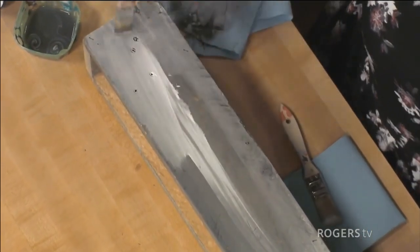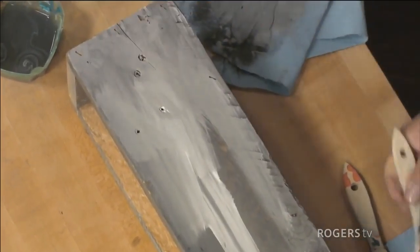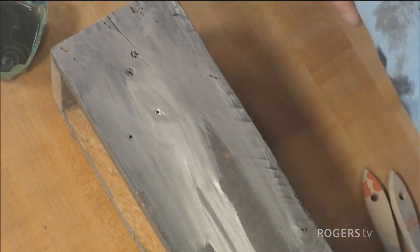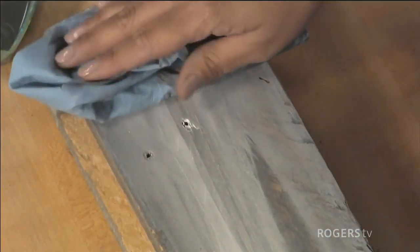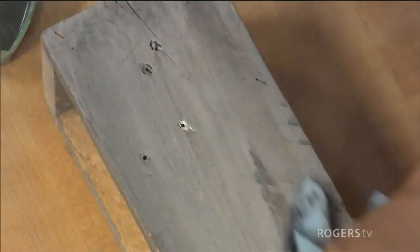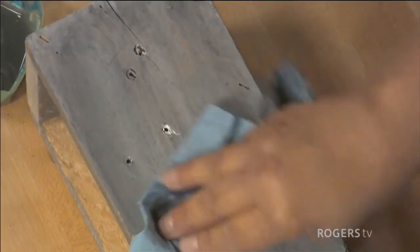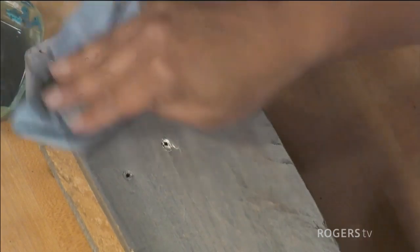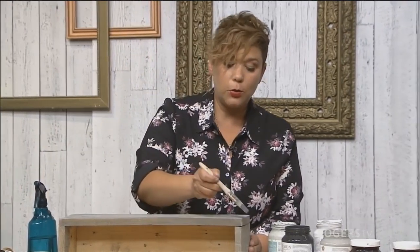I'm going to try to keep it in these little holes here. I go back to my damp rag and gently pull it back. Part of the key is not to put too much pressure — you can end up going all the way back down to the wood, which you don't want, but even if that happens it can easily be fixed. It's all about layering and playing. Have fun with this — have a glass of wine, have little treats while you paint! You can always go back to some of the darker colors and layer it on.